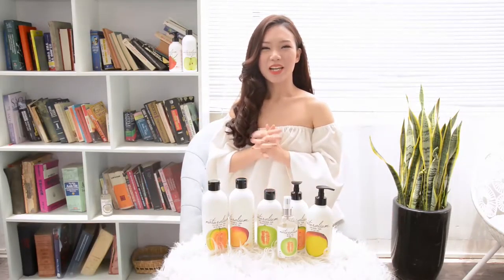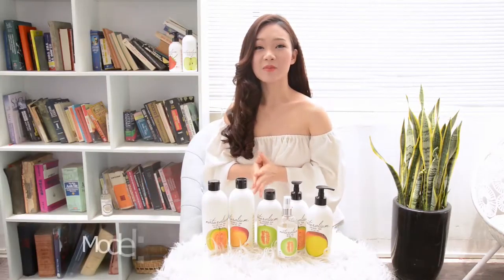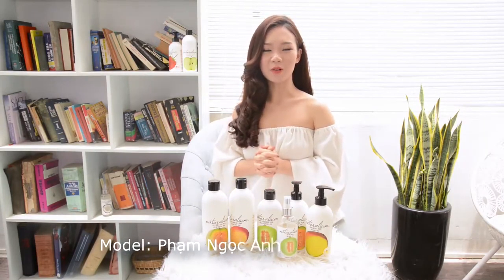Xin chào mọi người. Mùa hè đến rồi, thực sự là việc dưỡng da và chăm sóc cơ thể, nước sạch sẽ, thơm tho, lúc nào cũng là vấn đề hàng đầu của các chị em quan tâm đúng không ạ?